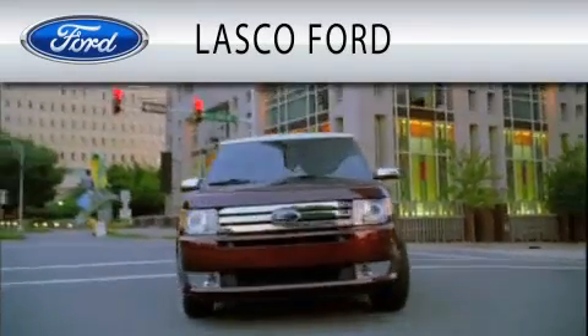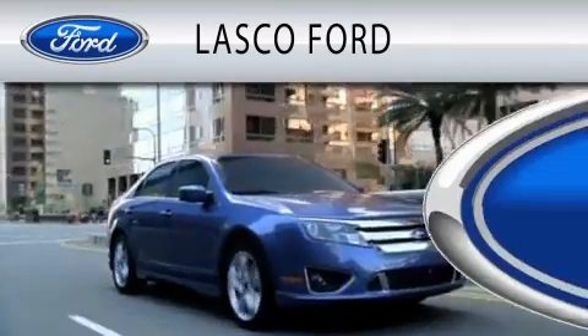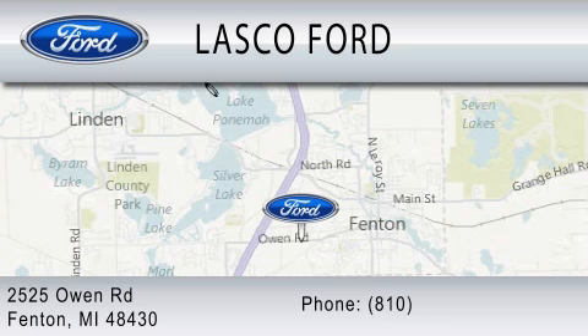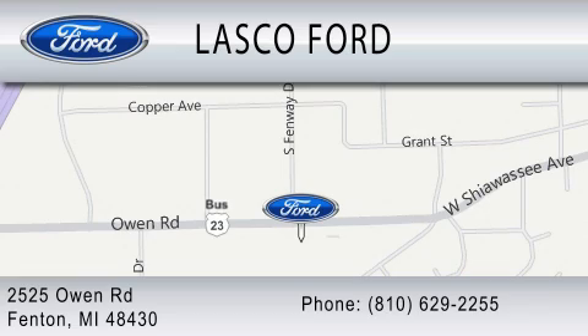Lasko Ford is dedicated to doing everything possible to ensure that the experience you have selecting your vehicle is as pleasant as possible. We are located at 2525 Owen Road in Fenton. We'll be right back.